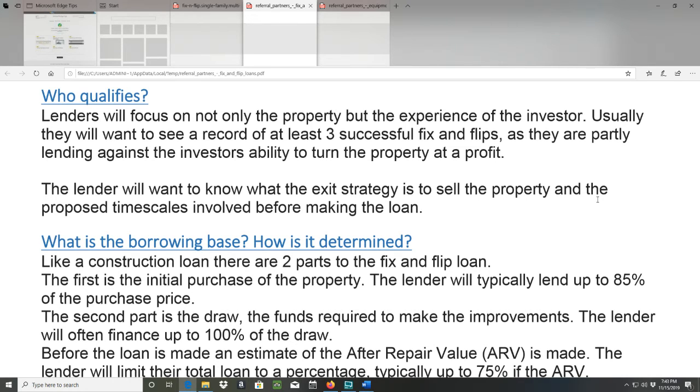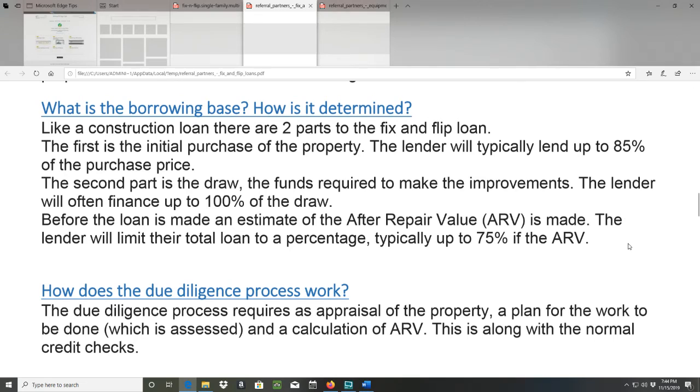What is the borrowing base and how is it determined? Like a construction loan, there are two parts to the fix and flip loan. The first is the initial purchase of the property — the lender will typically lend up to 85% of the purchase price. The second part is the draw: the funds required to make the improvements. The lender will often finance up to 100% of the draw. Before the loan is made, an estimate of the after repair value (ARV) is made, and the lender will limit their total loan to a percentage — typically up to 75% of the ARV.